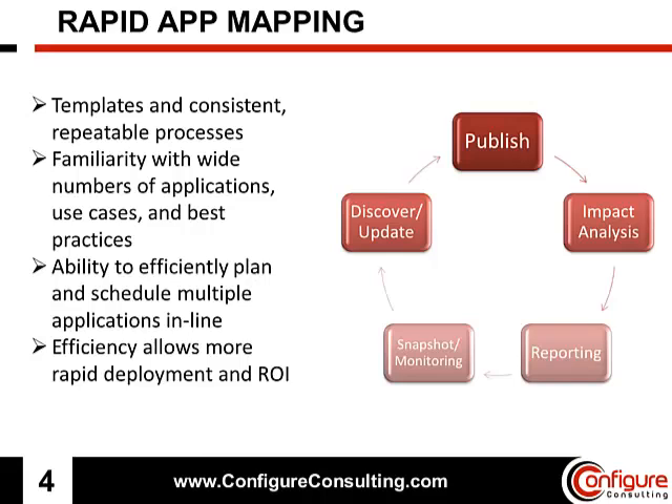Configure Consulting has perfected a number of methods for speeding up the application onboarding process. These include the use of templates for rapidly onboarding familiar and known application types, and repeatable processes that produce consistent results among different consultants and employees that have differing levels of experience.